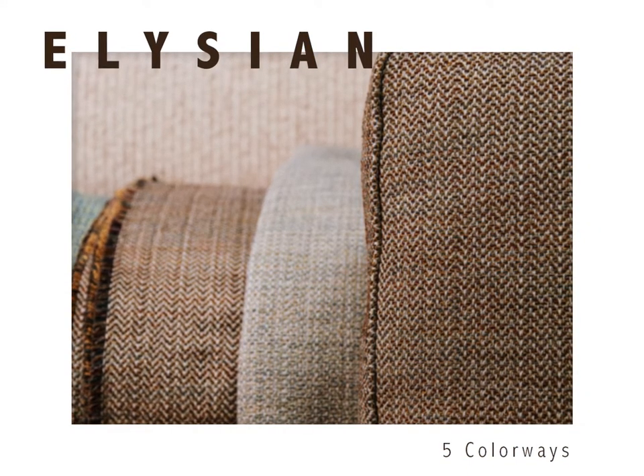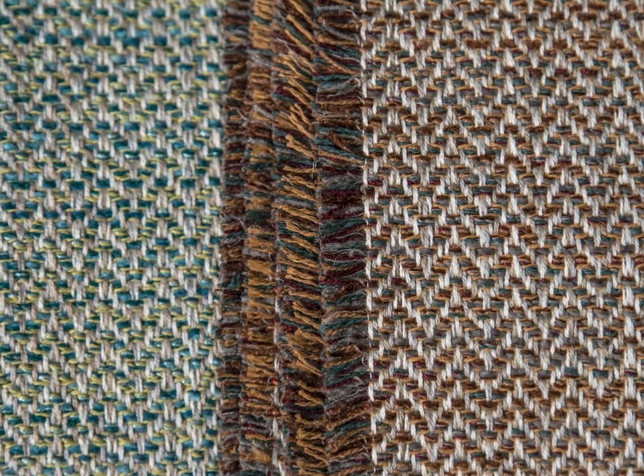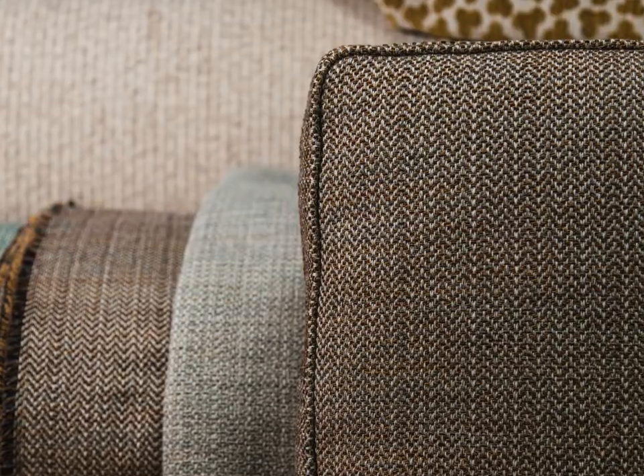Our cotton poly weave Elysian is named for the Elysian Fields, a concept of a blessed and happy afterlife. The melange colorways represent a multitude of nature-inspired colors. When woven together, these individual yarns represent an entwined field.